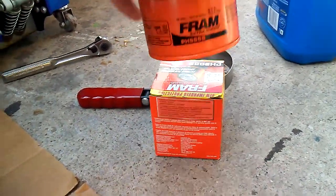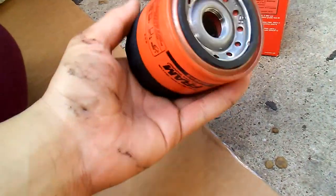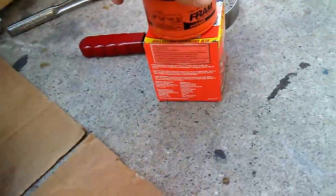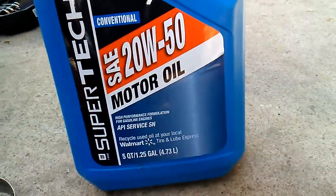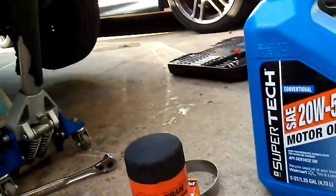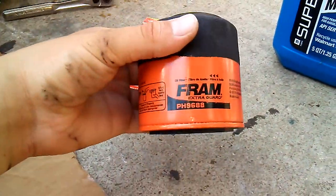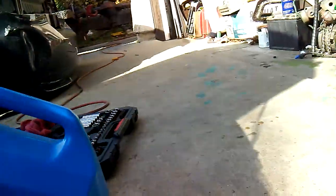Fresh out of the box — the Fram Extra Guard. I like these oil filters because they have that grip texture on the end so you can take it off without an oil filter wrench — unlike that last one I had to yell at to get off. And this is the oil I'm gonna be running: 20w50 motor oil. This stuff is thick — it literally puts more of a load on the starter motor to crank the engine over.